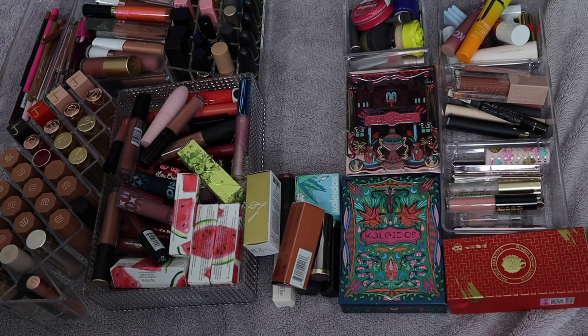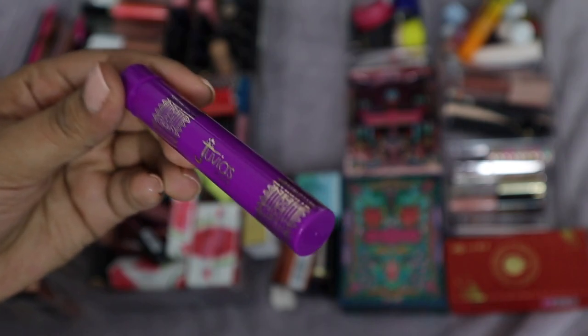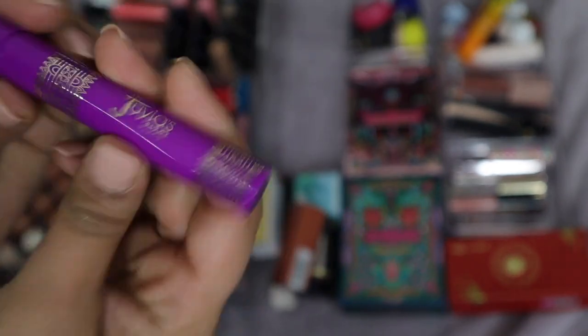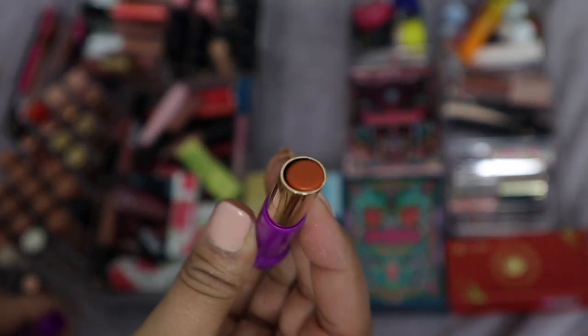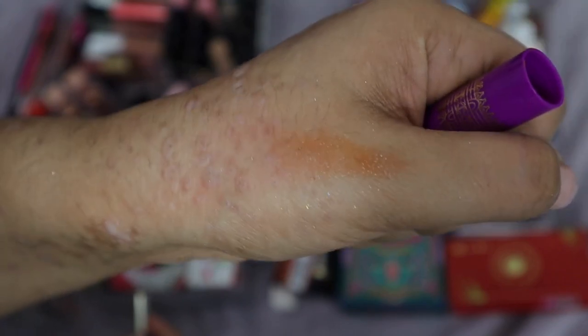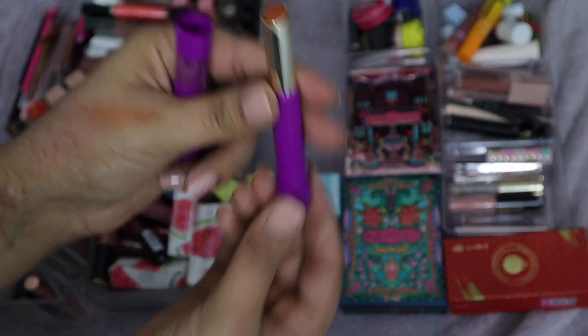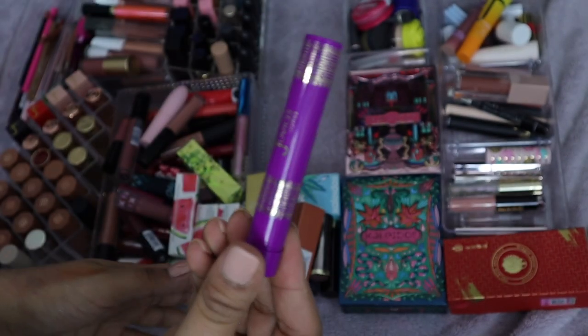This is a Juvias Place caramel-tinted lip balm — I won this in a giveaway. I've used it maybe once. It does have a little bit of a tint to it and I do like the formula, so I'm going to be keeping this one because I think I would probably use it — it's just been hidden away.